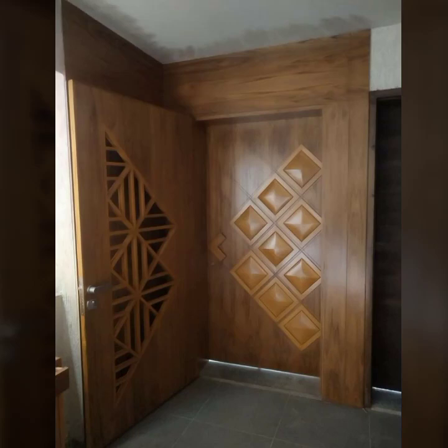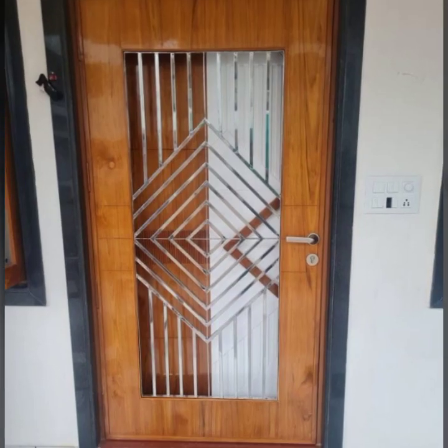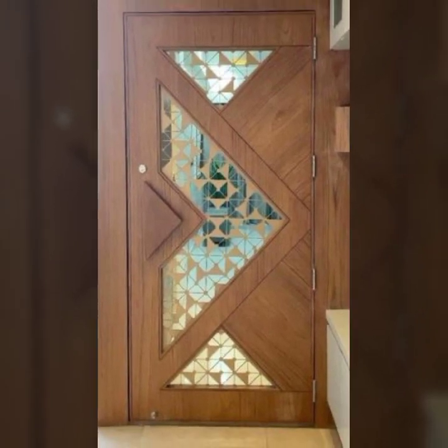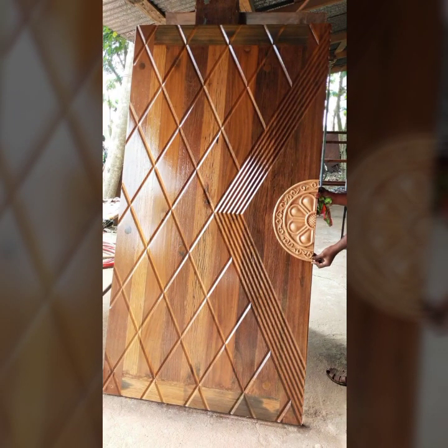Assalam Alaikum, my dear friends. Welcome back again to my YouTube channel. So how are you all? I hope you all are pretty fine and good. So today in this video I am sharing with you something special.